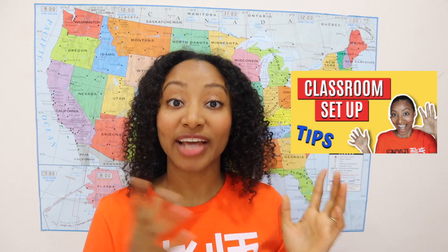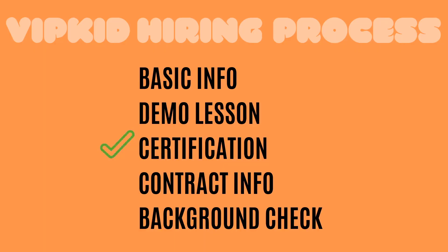The next step is the certification, where you teach a mock class — a 30-minute session with a mock class mentor. This gives you the feel of a real classroom. You'll get the option to be certified at two levels: levels two and three, which are the lower levels, or levels three and four, the higher levels. I'd recommend getting certified at levels two and three because the bulk of VIPKid students are at that level, and you can always get certified for levels three and four later. You'll be given two lessons — each is ten slides in PDF format — and you prepare both, but your mentor will choose which one you perform, so make sure you practice both.